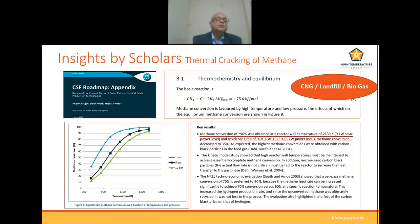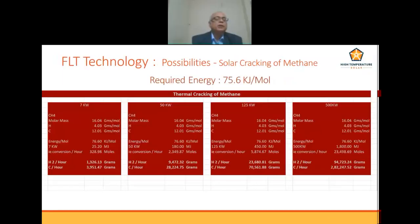A conversion of 90% was obtained at a reaction wall temperature of 2133 degrees. The possible theoretical hourly outputs have been calculated: a 7 kilowatt setup can produce 1.3 kilograms of hydrogen per hour, and a 50 kilowatt setup can produce more per hour. Similarly, 125 megawatts can provide 23 to 94 kilograms of hydrogen per hour.